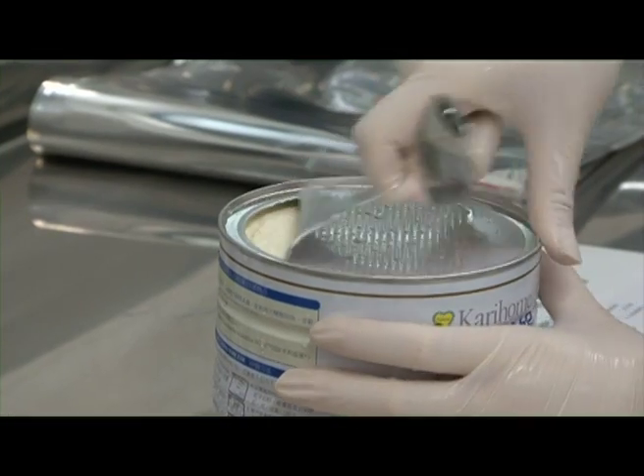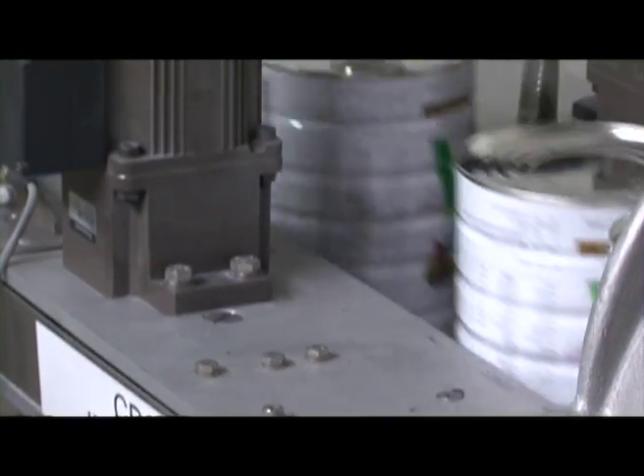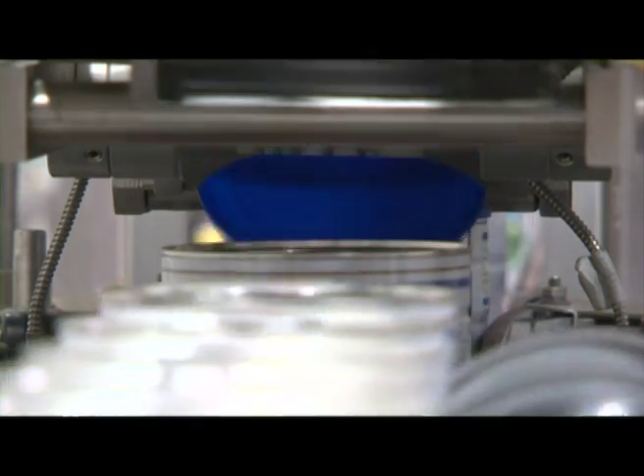At each stage throughout manufacturing, the milk undergoes quality testing. Production and expiry dates are printed on the base of the can, and a plastic reclosure is applied before the cartons are palletised and ready for containerisation.